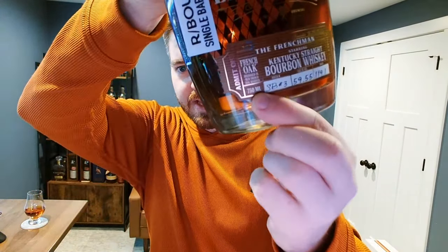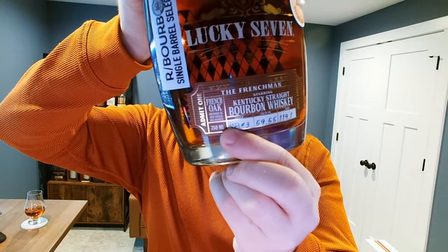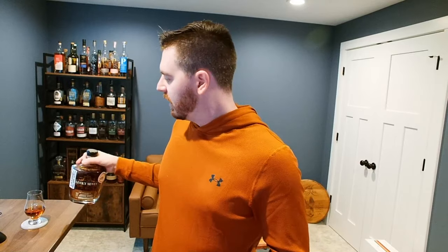This bottle says specifically on the little ticket that it was finished in new French oak barrels — not French oak staves, but an actual barrel. And importantly, it's a new French oak barrel, not a used one. A used French oak barrel would typically have held things like cognac, port, sherry, or Madeira — fortified and darker wines. This is specifically new French oak.